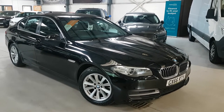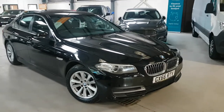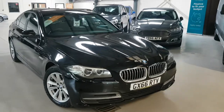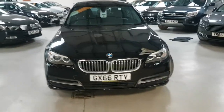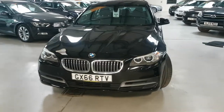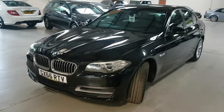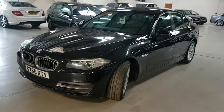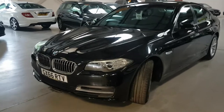It's just a one owner from new with full service history. We have both keys and the car comes with a national RAC parts and labour warranty. There's no admin fee and the car's already serviced, prepped and ready to go. So literally the price you see is the price you pay — there's no hidden costs, it's all in the price.